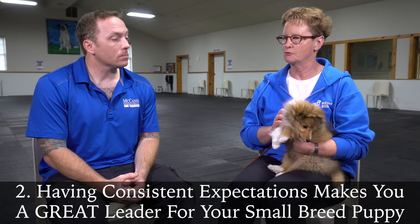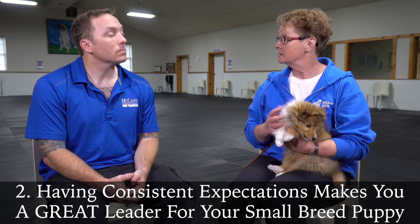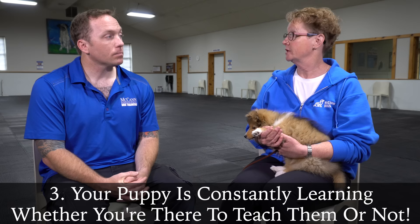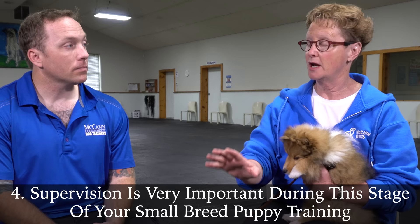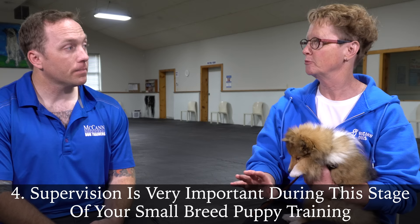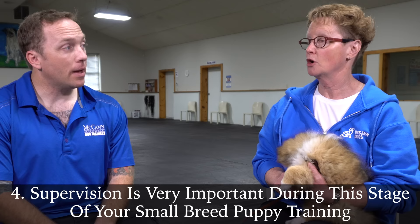One of the most important things people should keep in mind when they come home with these eight-week-old puppies is that they hit the ground running. They're ready, they're learning. So you want to make sure that you're not rehearsing behavior that you don't want long-term, and that you start training them right away. When I brought Fizz home, literally into my living room, there was a couple of dog toys on the floor and a pair of fluffy slippers. Your initial impulse is to move those fluffy slippers because the dog's attracted to them. I didn't. He was just shy of eight weeks, I had him on a line so I had good control over him, and right away I said leave that — that's not for puppies — and I directed him to a toy. He figured that out right away. He knows fluffy slippers are not for dog, and dog toys are for dog.